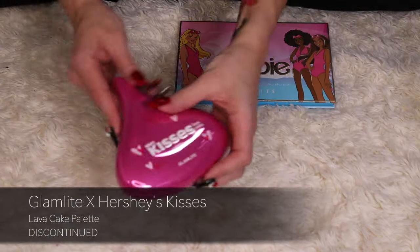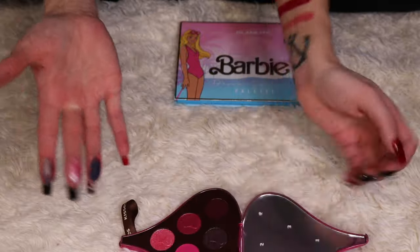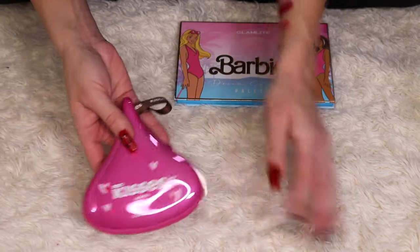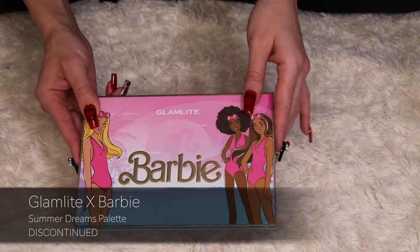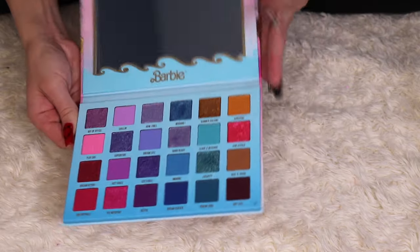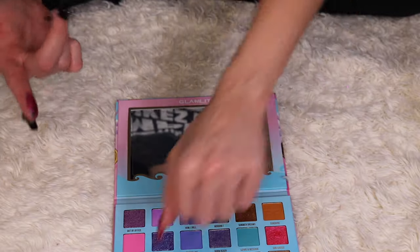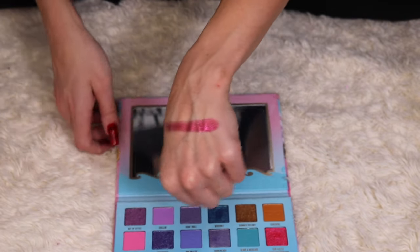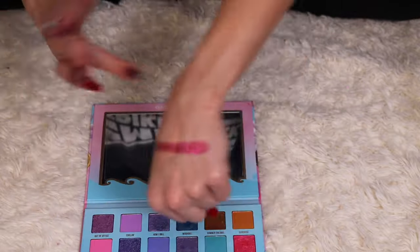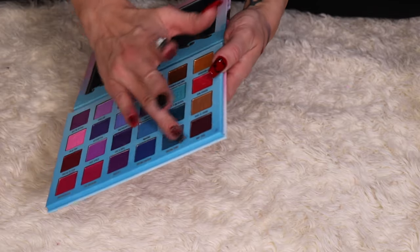The Lava Cake palette is all pinks, which is honestly perfect for Valentine's Day, so I'm not decluttering it. This next one is a collaboration with Barbie — I picked it up at TJ Maxx or Marshalls and it's absolutely gorgeous. I also have the ColourPop Barbie palette, and I'll compare both. If my ColourPop one has similar colors, I'll be decluttering the ColourPop one and just keeping the Glamlite one.